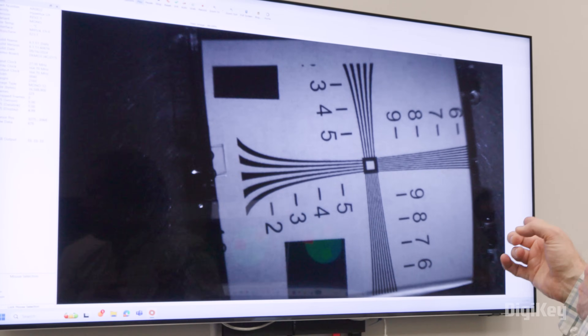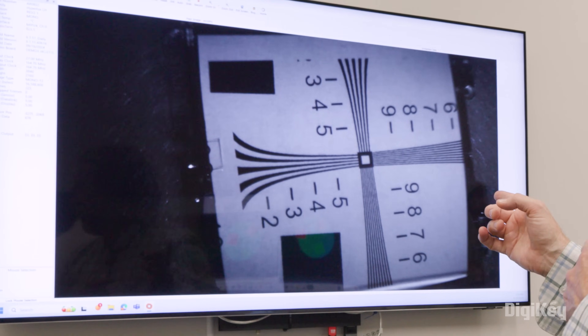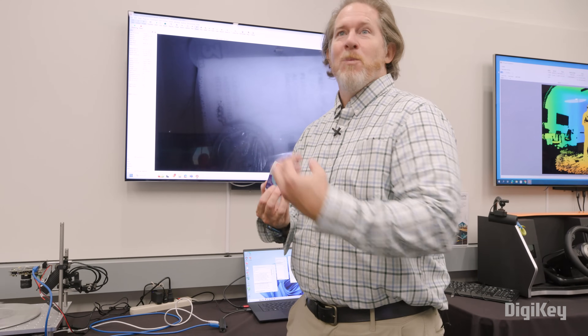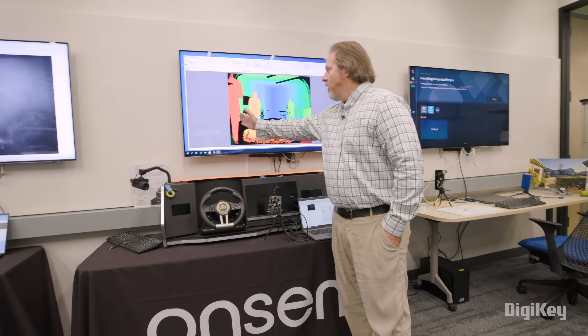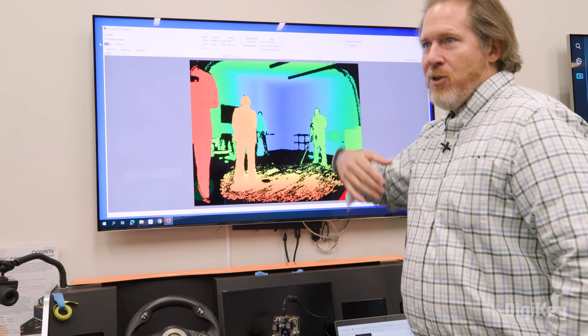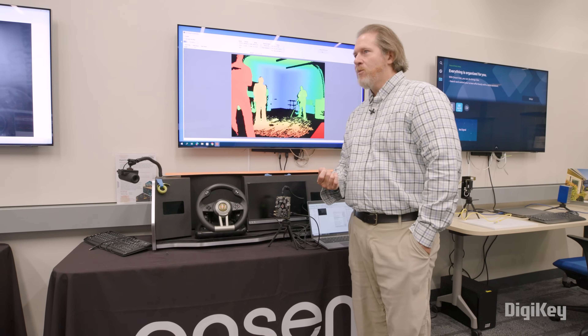You can imagine something like this in a production line where you want to look at a bunch of packaged items and see if what's inside is really what's supposed to be inside. Red objects are much closer to the camera and blue objects are much farther away. It indirectly calculates how long the light takes to bounce off an object to figure out how far away it is, just by knowing the speed of light.